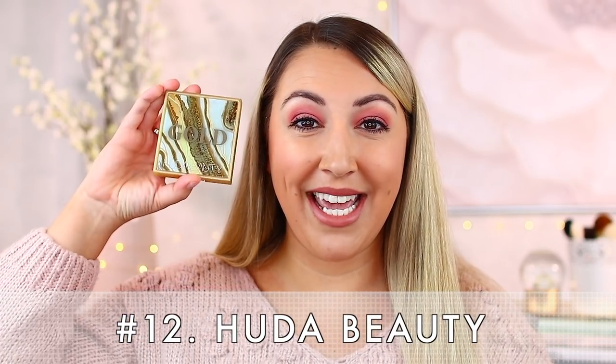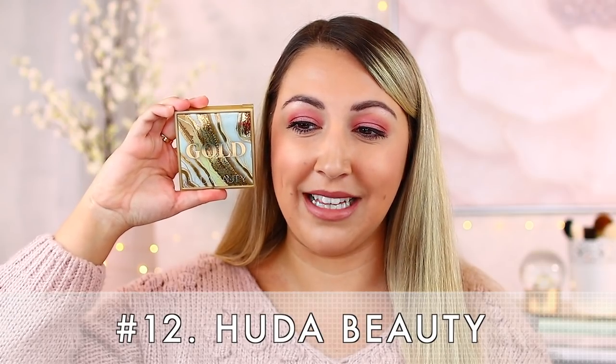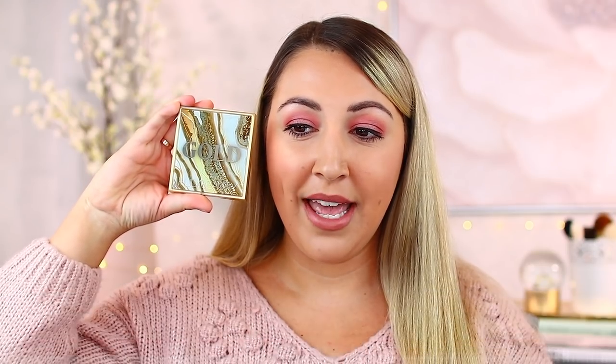Eyeshadow formulation number 12 is in its rightful place because I don't really find myself super excited about this brand or the launches they do — not something that catches my eye, and there's a lot of repetition in this brand as well. In 12th place, we have Huda Beauty — and this is the only Huda palette I have in my collection now. This is the Huda Beauty Gold palette.